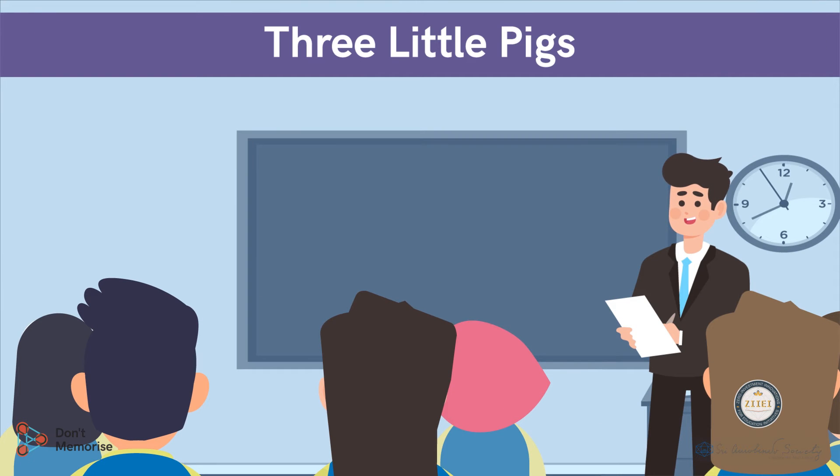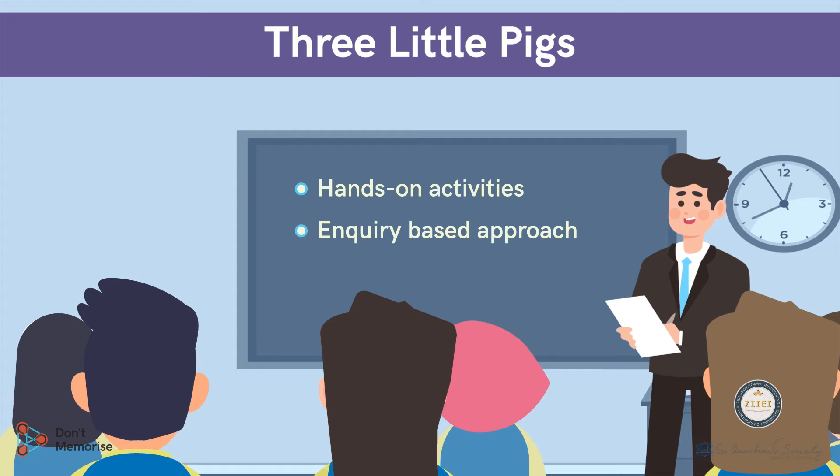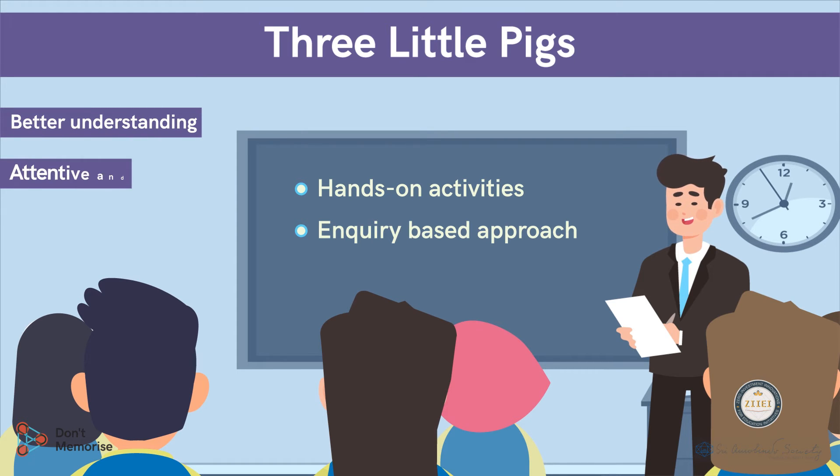During this session, we will be giving the students a real life exposure through some hands-on activities and inquiry-based approach within the classroom. This will help them to understand the concept better and be attentive.